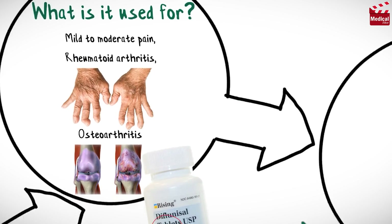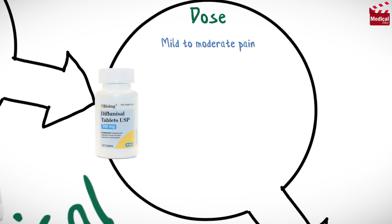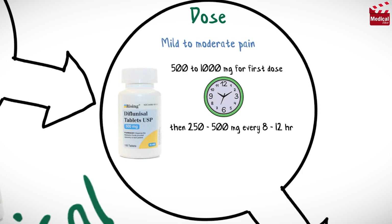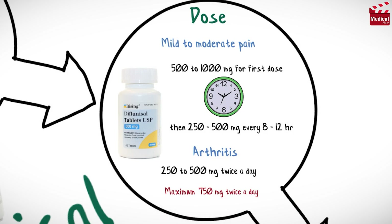The usual dose of Diflunisal for mild to moderate pain for adults is 500–1000mg for the first dose, then 250–500mg every 8–12 hours. For arthritis, the usual dose is 250–500mg twice a day, and the maximum dose is 750mg twice a day.